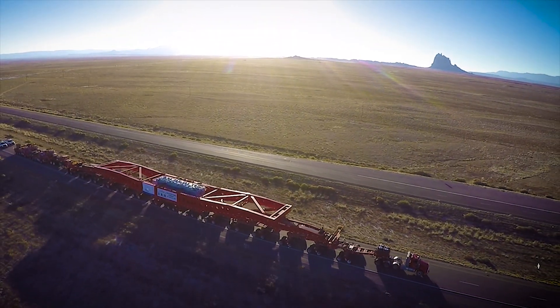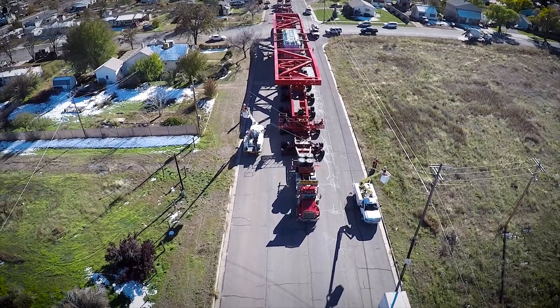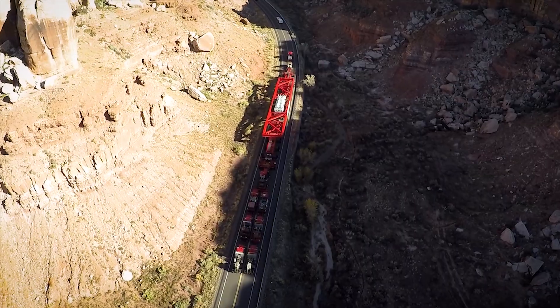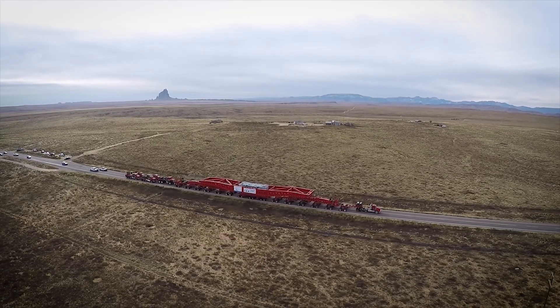Installing the transformer has been an innovative journey. The 2.5 million pound operation was brought to the substation in two pieces, where it was assembled to become the second largest transformer in the world. It's not just a record-breaking system — it was a record-breaking journey.